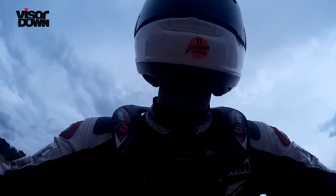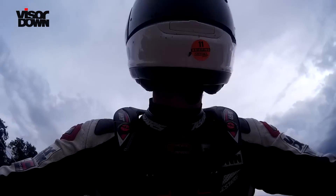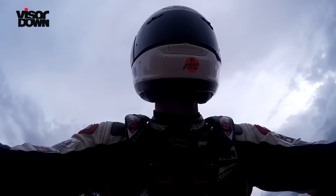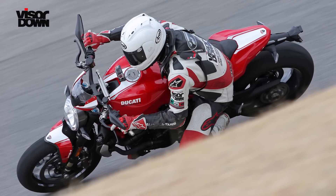The seat's tiptoe high for me and I'm just short of 6ft, and the bars are a reach forward rather than reaching down. It's upright, it's comfortable, it's roomy even. It doesn't feel like the bum up, wrist down position you might associate with a fast lap, or indeed any lap.